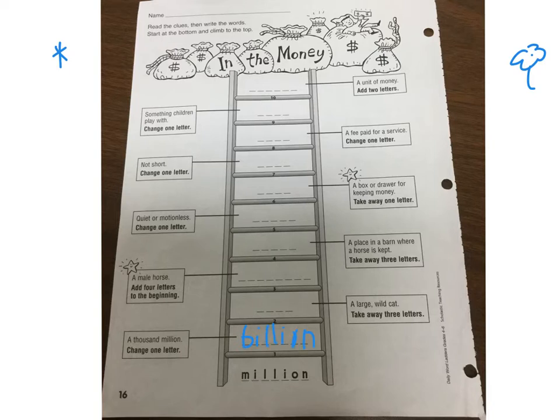So now you have 'billion.' And here's your clue: a large wild cat. Take away three letters. If you take away the B-I-L, you're left with L-I-O-N.